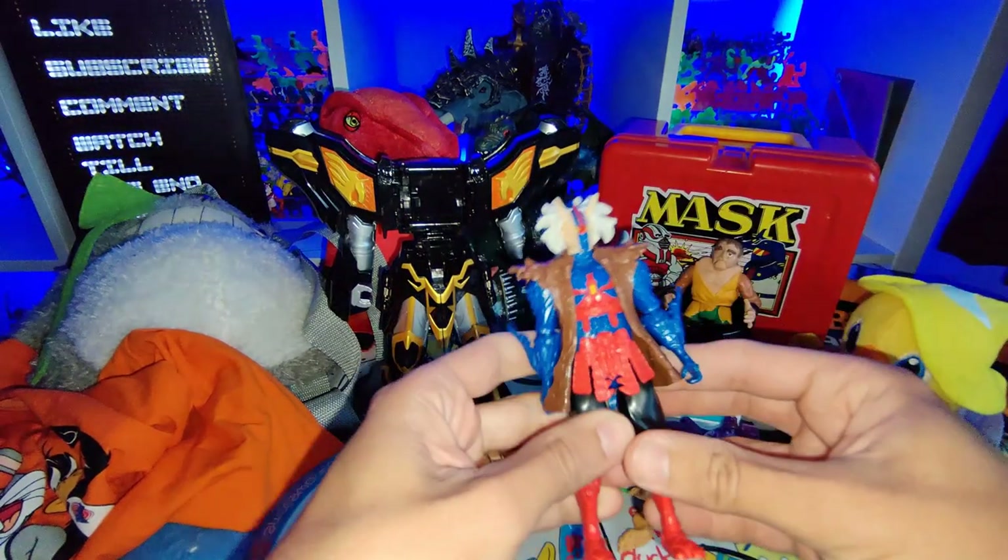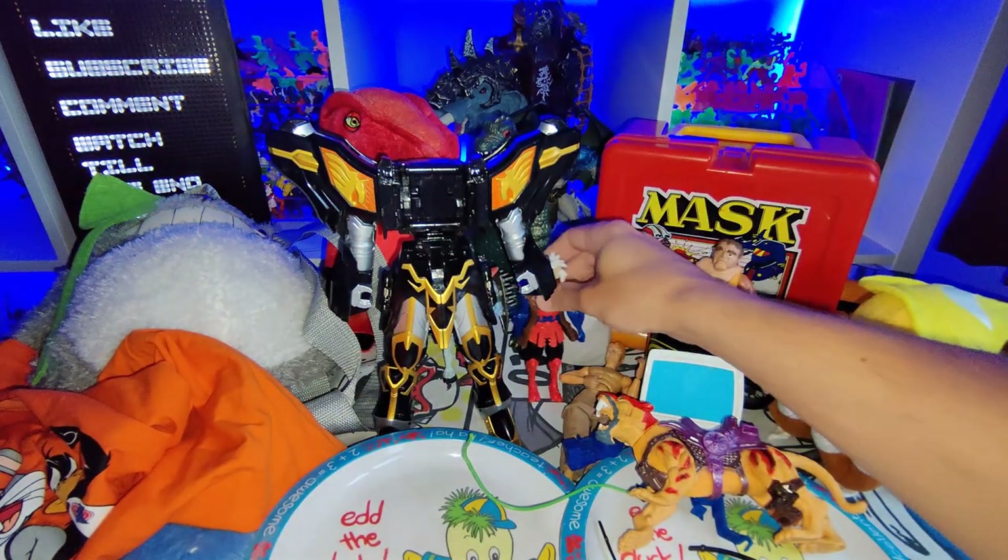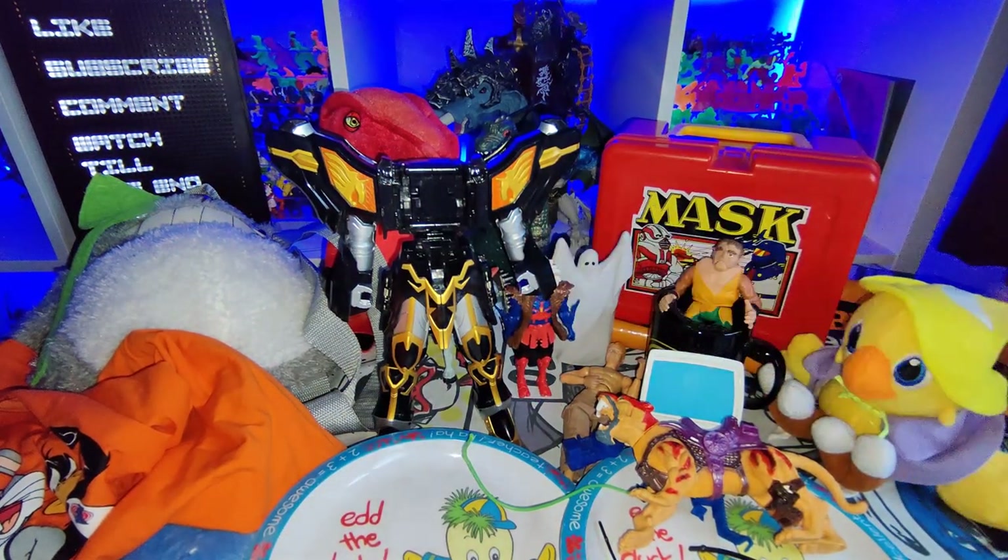I got this Power Rangers figure — I think this is a Ninja Storm figure, but I've totally forgotten. He does look pretty cool though.